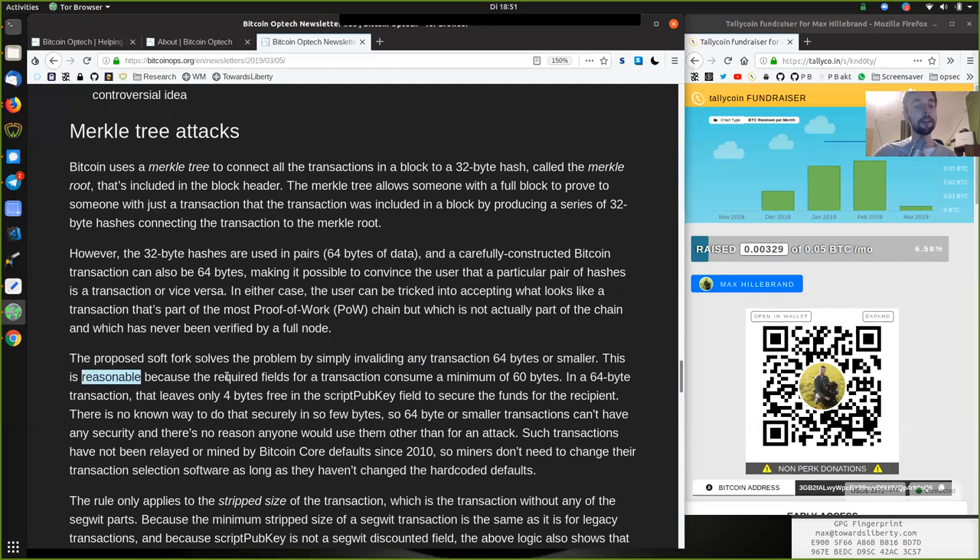This is reasonable because the required fields for a transaction consume a minimum of 60 bytes. In a 64-byte transaction, that leaves only 4 bytes free in the scriptPubKey field to secure funds for the recipient. There is no known way to do that securely in so few bytes. So 64-byte-or-smaller transactions cannot have any security, and there is no reason anyone would use them other than for an attack. Such transactions have not been relayed or mined by Bitcoin Core by default since 2010.